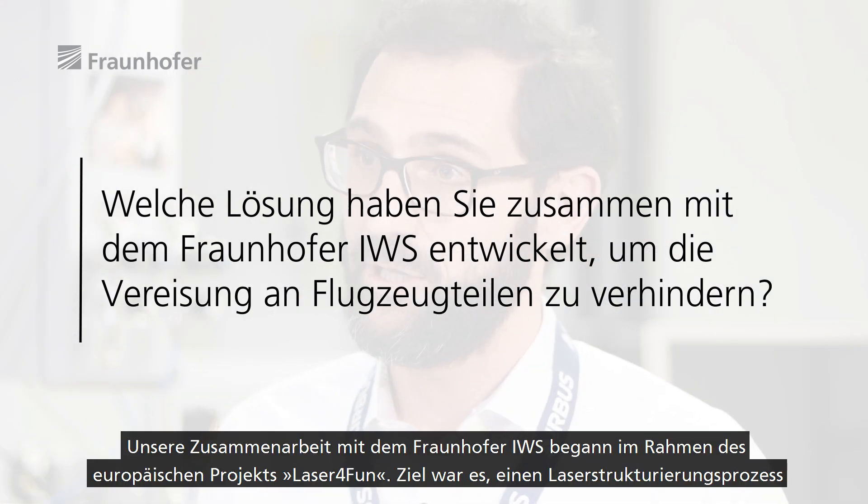We started working with Fraunhofer IWS in the frame of the European project Laser for Fun, with the purpose of developing a laser structuring process for surfaces in order to make them less sticky to water, to contaminants, and to ice.